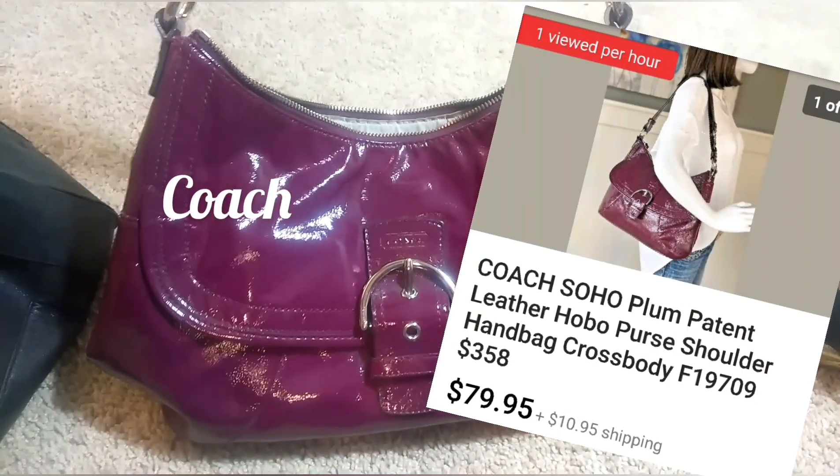I almost missed this one — I also bought this Coach handbag today in patent leather. It is in excellent condition.